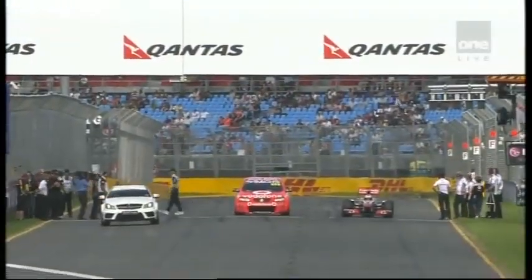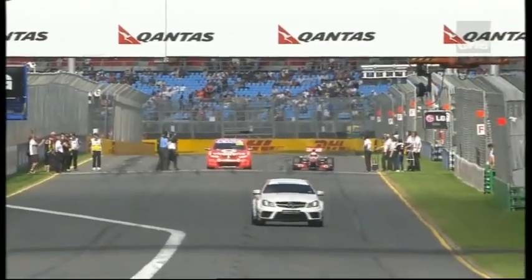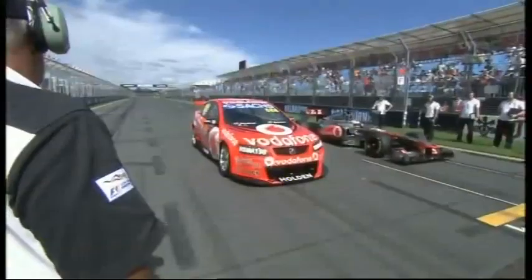It's a staggered start. Next up we'll see the Vodafone 888 car with Scott Pye at the wheel. Mick Doohan's off clearly as hard as he can — it looks like it handles well, this car. You know that Doohan's going to be pushing it as fast as he can, and it goes well.